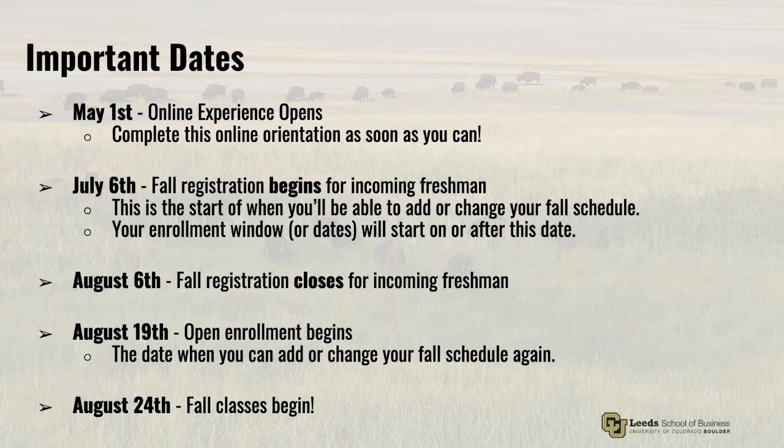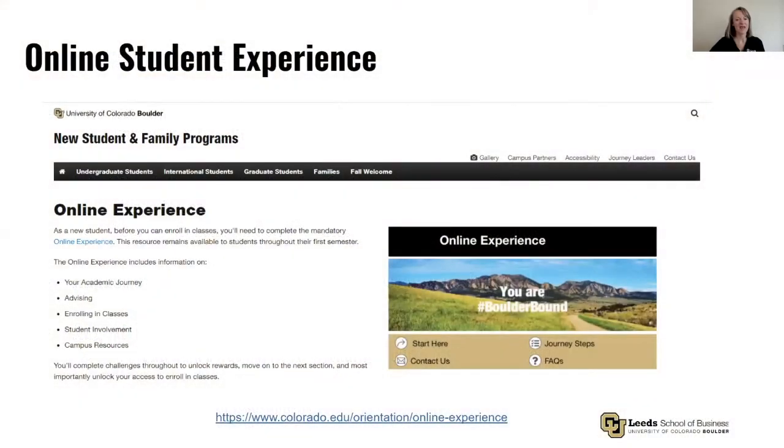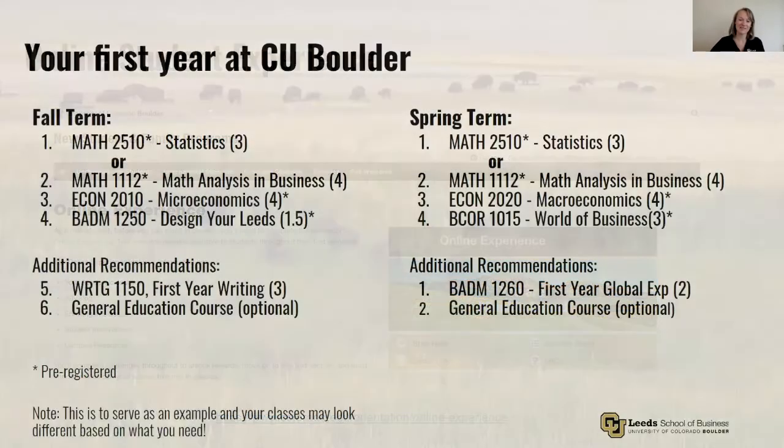So begins your freshman year. The online student experience is an important first step to understanding everything you need to know about CU for this summer and for your first semester. You'll spend approximately 30 minutes completing this online experience. To give you an idea of what your first year looks like, let's start by talking about your first semester.